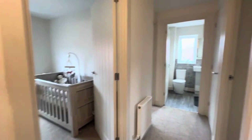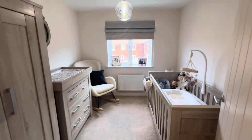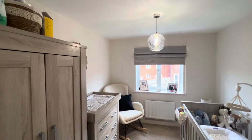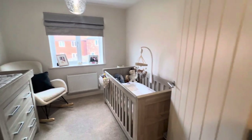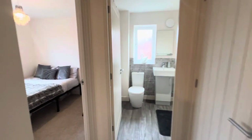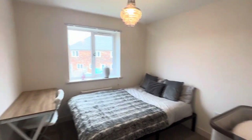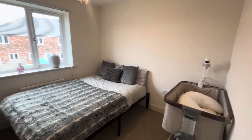Here we are on the landing. The first bedroom we come to is bedroom three — quite a nice room, capable of accommodating a nice-size cot or single bed, with the airing cupboard over here. Then we have a nice guest bedroom — a double bedroom — with a window overlooking the garden.